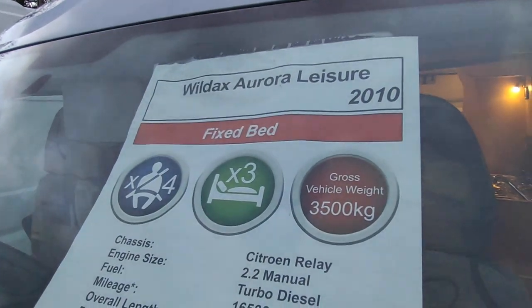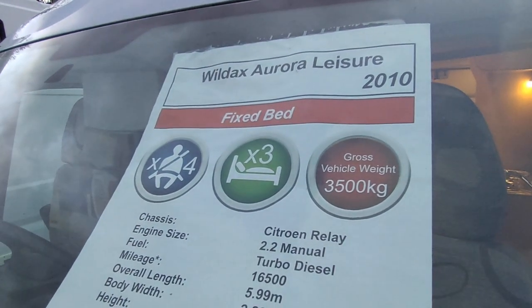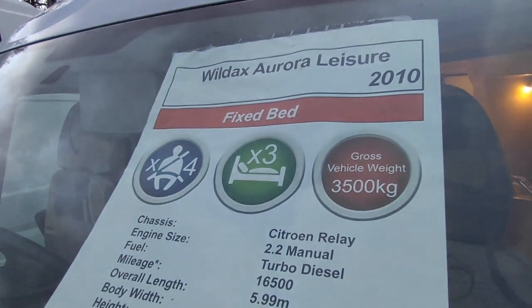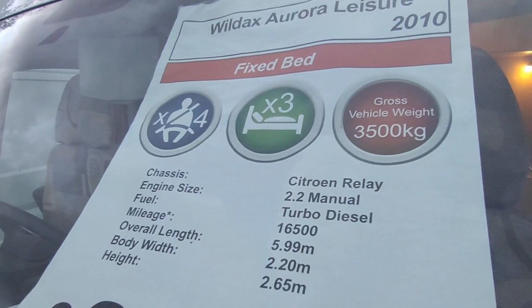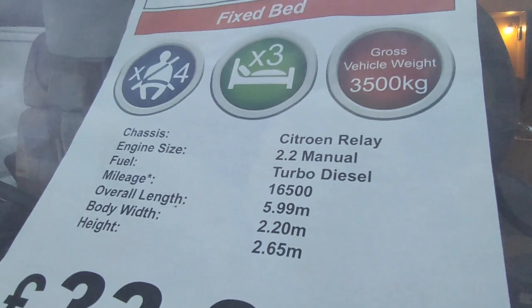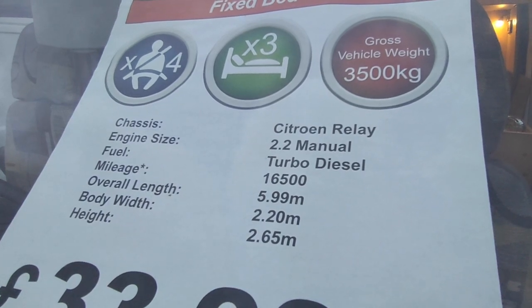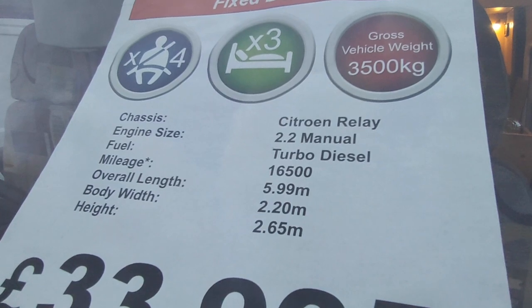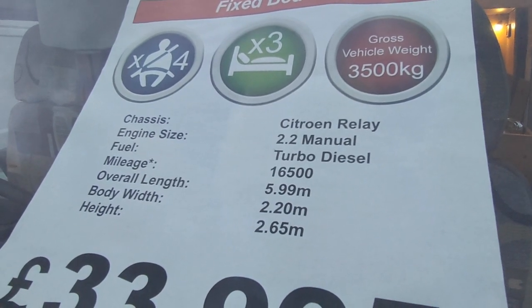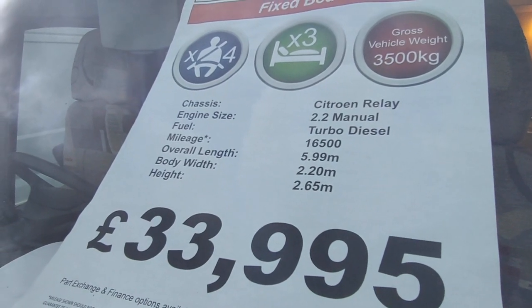This is the Aurora fixed bed version — not the Leisure, which would have an end lounge. This has a fixed fold-away semi-fixed bed, four seatbelts, three berths, and it's three-and-a-half tonne based on a Citroen Relay 2.2 turbo diesel, 130 horsepower, six-speed manual gearbox, with only 16,500 miles from new, loads of service history, just under six metres long and 2.2 metres wide — or 2.05 not including the wing mirrors.